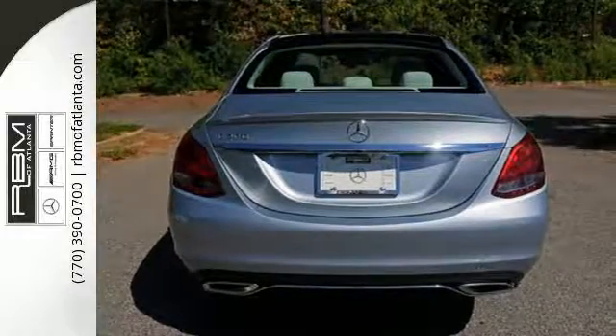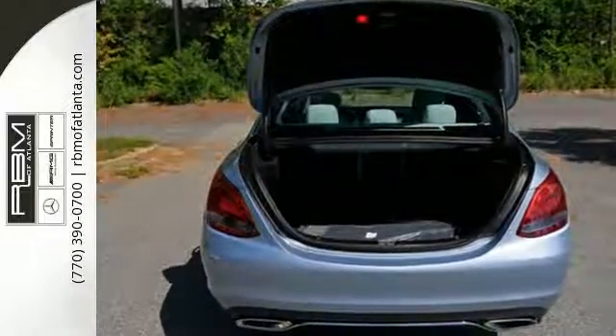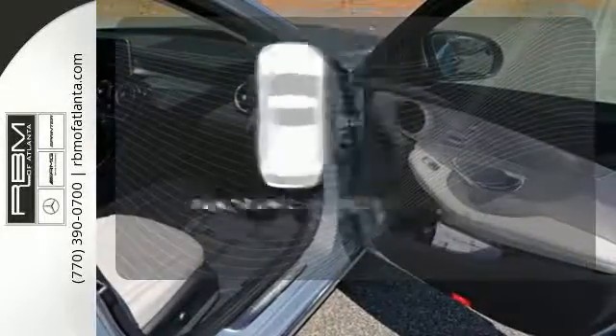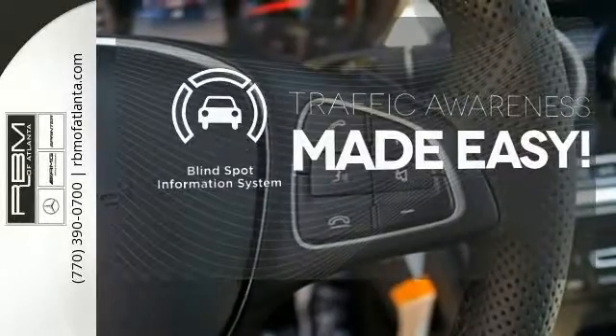The Bluetooth and touchpad controller offer convenience, and the Collision Prevention Assist Plus and Attention Assist ensure safety. Let even more of the outside in with a panoramic sunroof. The blind spot indicator helps you maneuver through traffic.